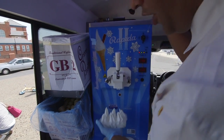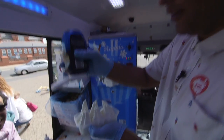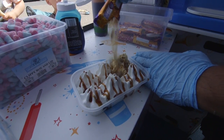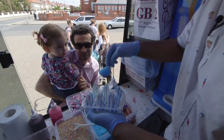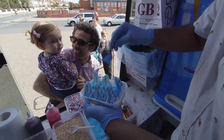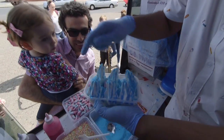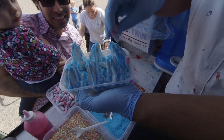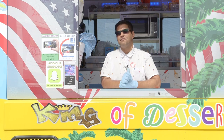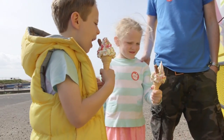Mr T is more than just an ordinary ice cream man. He's always thinking of new ice cream ideas. So as well as making ice cream cones, he makes ice cream trays for people to share, with lots of sweeties, sauces and treats on top. There's nothing that puts a smile on people's faces like a lovely ice cream from Mr T. Everyone loves ice cream vans.